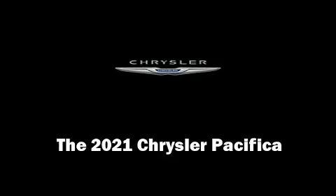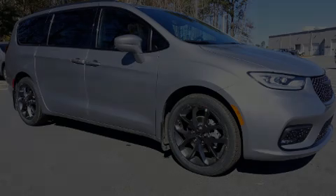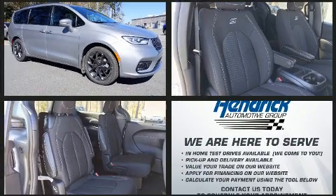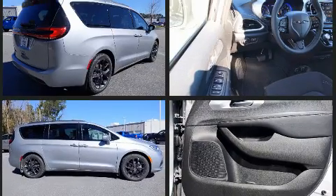Outstanding design defines the 2021 Chrysler Pacifica. Under the hood, you'll find a 6-cylinder engine with more than 270 horsepower. And for added security, Dynamic Stability Control supplements the drivetrain.